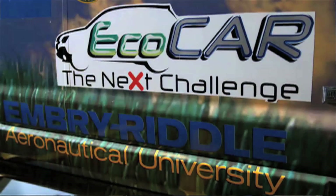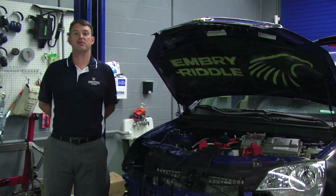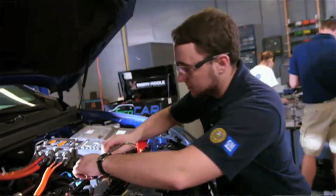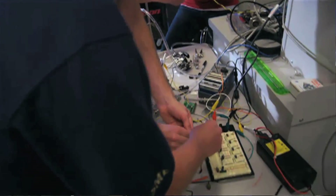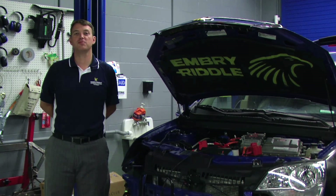EcoCar is a three-year competition sponsored by the Department of Energy and General Motors. As part of this competition we took a standard SUV and converted it into a plug-in hybrid electric vehicle. Our vehicle runs on electric-only power for about 25 miles, and beyond that it runs on a biodiesel engine. We've actually installed a biodiesel conversion station where we take waste oil from the cafeteria and make our own biodiesel to power this vehicle.